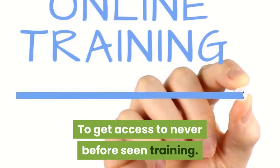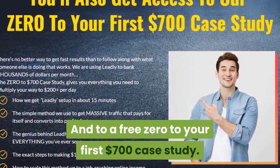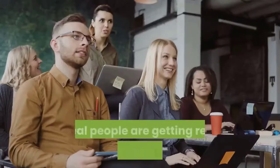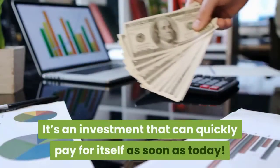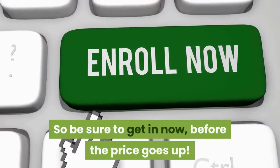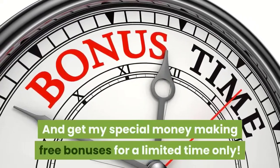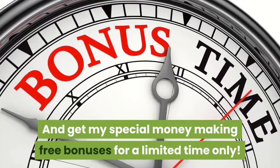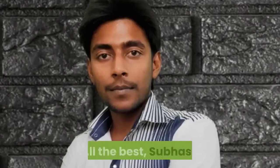Get access to never before seen training and a free zero to your first $700 case study. Real people are getting real results with Leadly. It's an investment that can quickly pay for itself as soon as today. So be sure to get in now before the price goes up, and get my special money making free bonuses for a limited time only. I look forward to seeing you on the inside. All the best, Subhash.